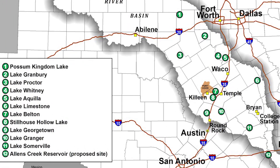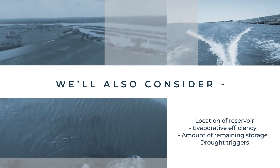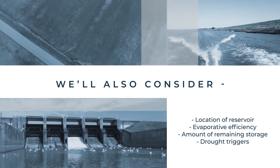Once we know we're operating within the limits of our release constraints, we can start taking into consideration other factors, such as the location of the reservoir. It's typically more efficient to use your uppermost reservoir last. We'll also consider evaporative efficiency of a reservoir, the amount of remaining reservoir storage, and our drought tip triggers, which are defined in our drought contingency plan.